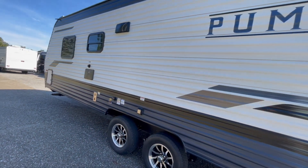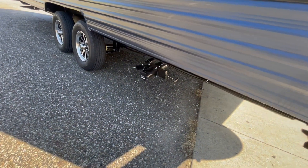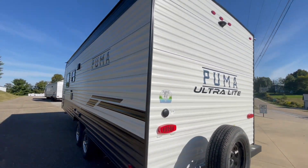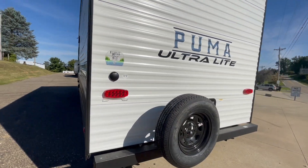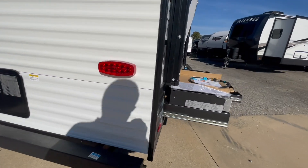You have aluminum wheels on this unit, your dumps are in the rear, stabilizer jacks on all four corners, power awning, backup camera prep, and a water heater — six gallon gas or electric.